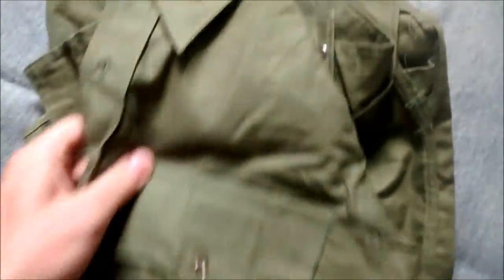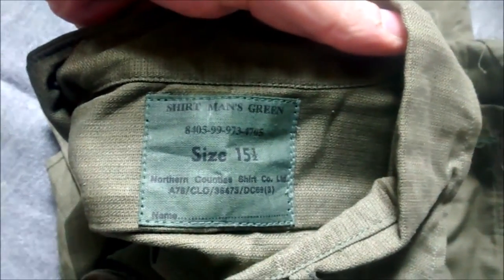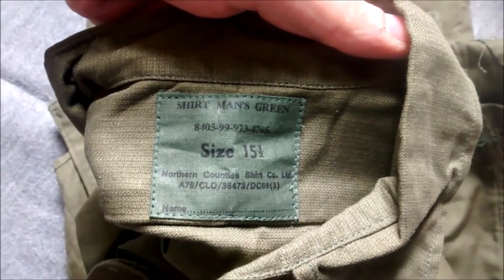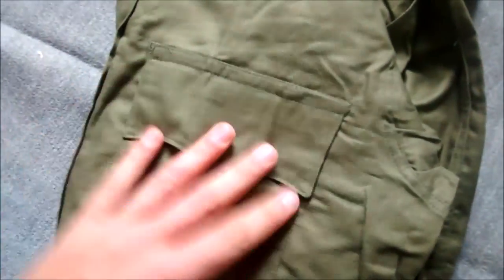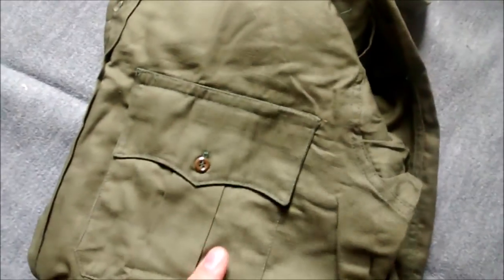I picked up a post-war British jungle shirt, 60s design but probably a 70s manufactured one. It's got the NATO stock number in the collar, as you can see, and the contract number — I'll have to look up the contract number to see roughly when this would have been made. It's in very nice condition and doesn't seem to have ever been worn. That was £9.